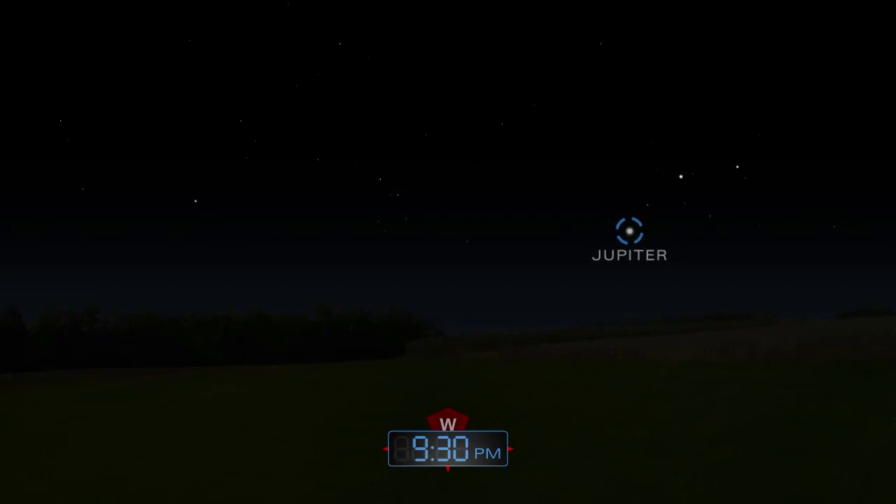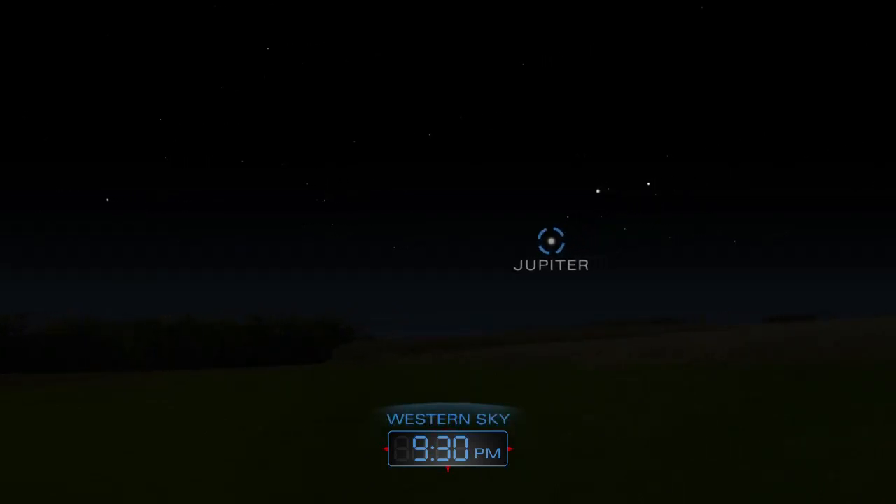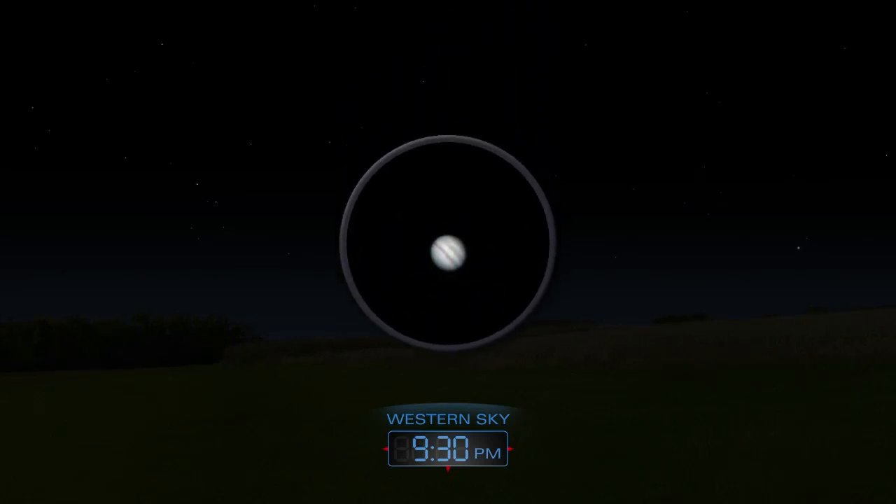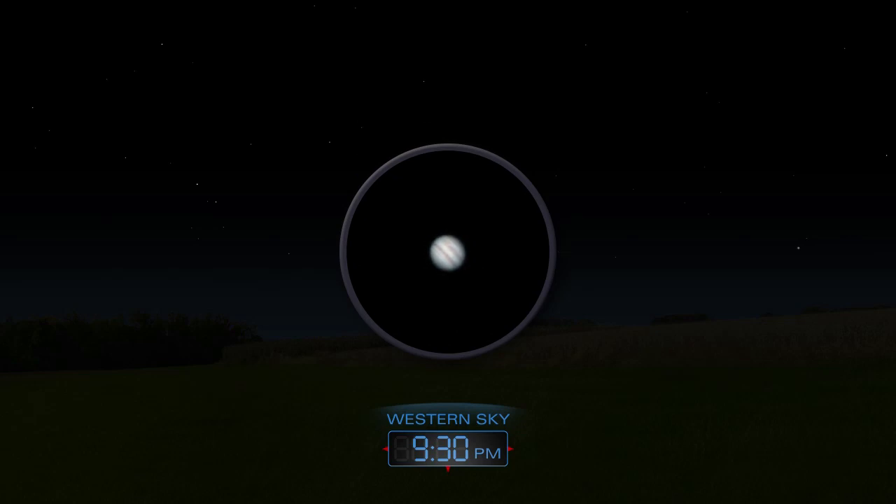As the Sun slips out of sight, Jupiter appears above the western horizon. Your best views of it will be in early June. The planet will sink lower and lower as the month progresses.